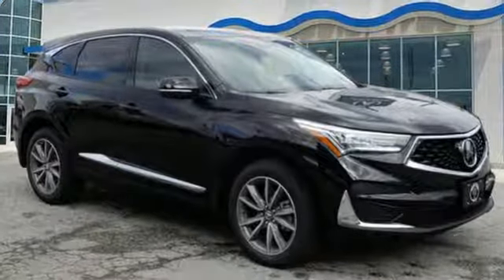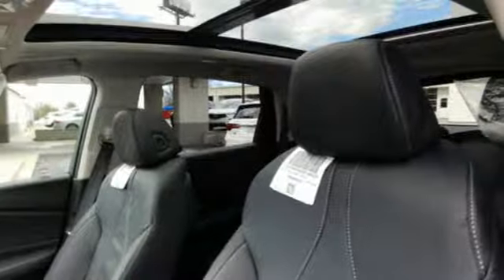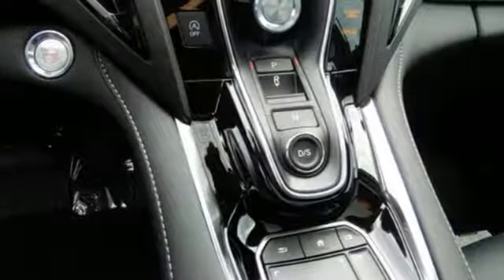Cars.com explains the Acura RDX is better armed to win over shoppers. It's larger, lighter, and more efficient while offering an attractive value proposition.